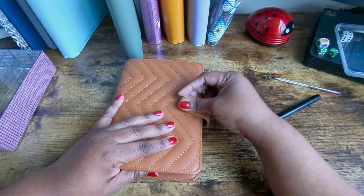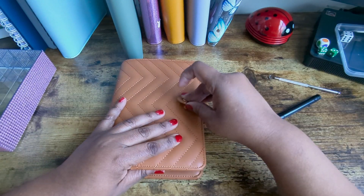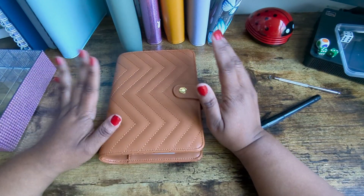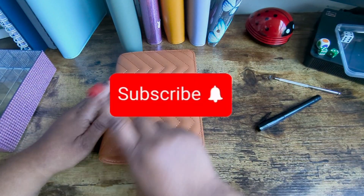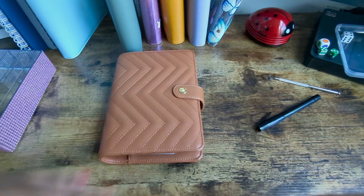Alright everyone, that is it for this video. I am so sorry if I was all over the place today. If you liked this video and you haven't subscribed yet, please hit that subscription button and that notification bell for any new uploads. Happy saving, bye!